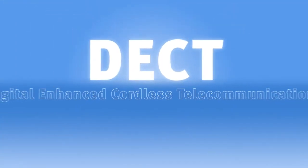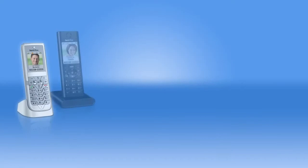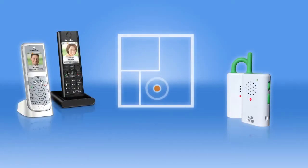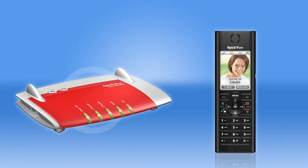DECT, just like wireless LAN, is a wireless data transmission standard. Normally DECT is used for cordless telephones, but it's also employed in baby monitors, navigation devices, and automotive electronics for the purposes of voice and data transmission. Just like with wireless LAN, DECT works by wirelessly transmitting sensitive data, so it makes sense to take a closer look at some security aspects.